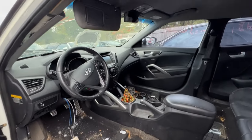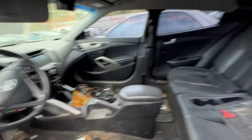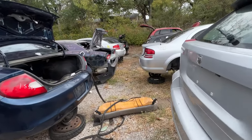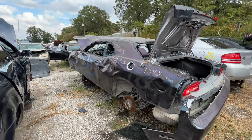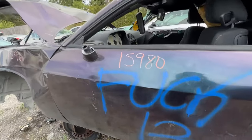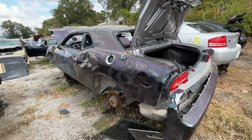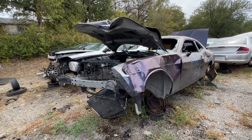Got a Hyundai with a stick shift inside — kind of spacious in here. Looks like we got a Charger up in here — this one's rough. This thing was definitely part of a takeover. Had a really cool pearlescent paint job on it — actually it's not a paint job, it's a wrap.